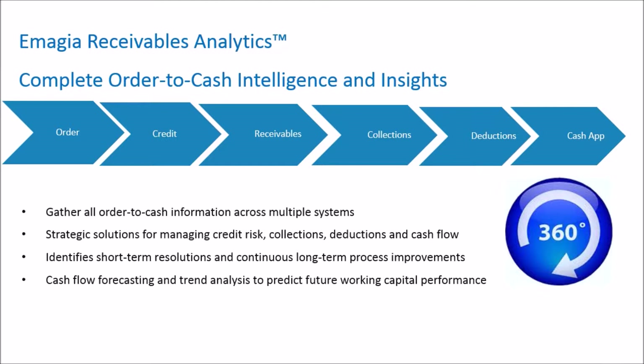In today's world of mergers and acquisitions, shared service centers, and global operations, you now have a tool that will allow you to have a 360-degree view into all your order-to-cash information.